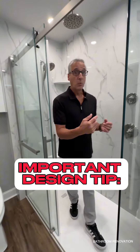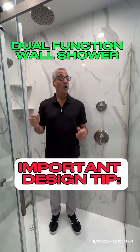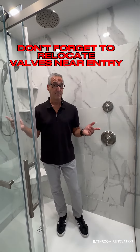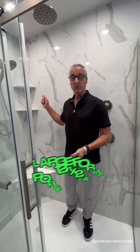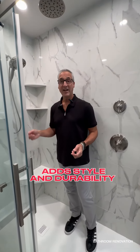Inside the shower, we put two valves so that we can control the overhead shower and the wall shower, or have them run both at the same time. For high impact, we used a 12 by 24 porcelain tile on the wall for its high shine and durability.